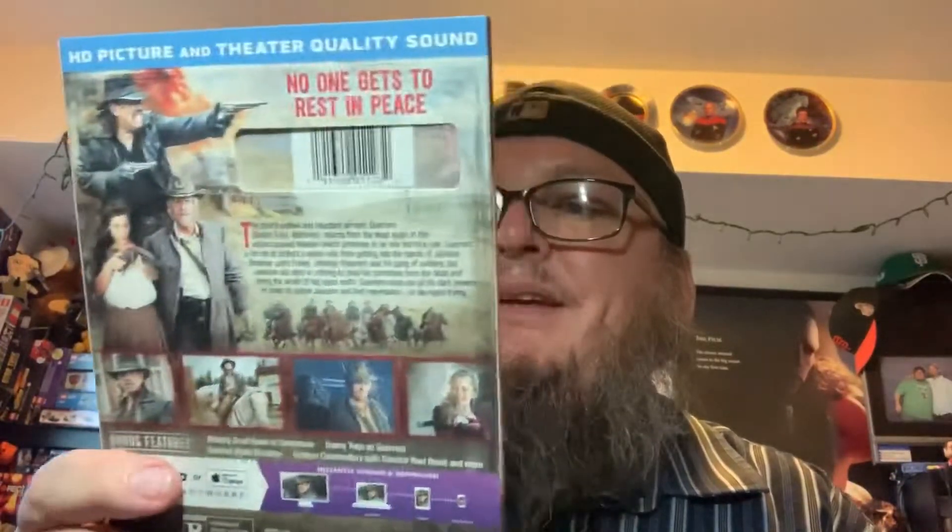Number three is Dead Again in Tombstone. The funny thing is I actually have the first one but I do not have the sequel, so this is one I don't already own. The first one is really really cheesy, but I can dig it. It has a digital copy and a slipcover, so not bad at all.